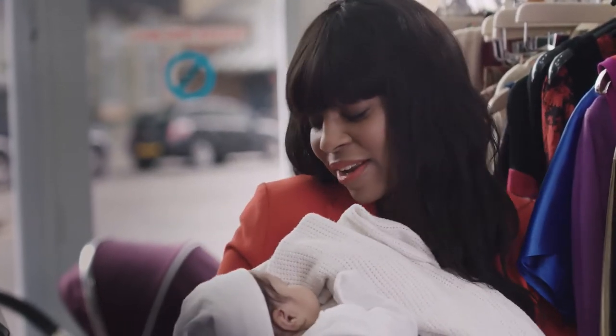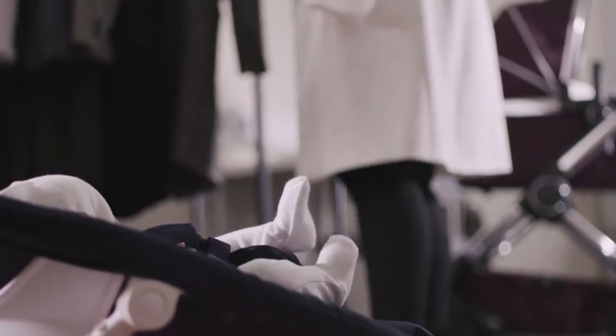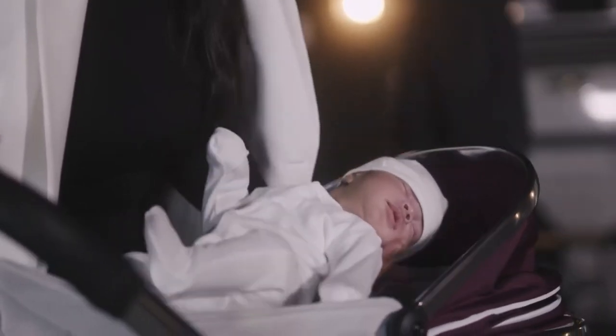As a celebrity stylist, I absolutely love the iCandy Peach. I love the shape, the style, the feel. It's easy to push around — it's just great. It's such a great versatile all-rounder. It's just very me.